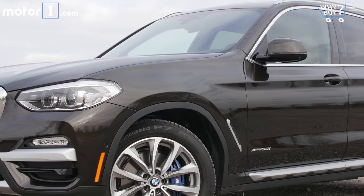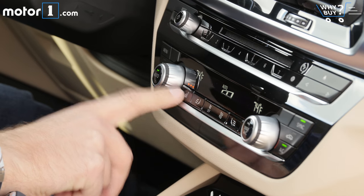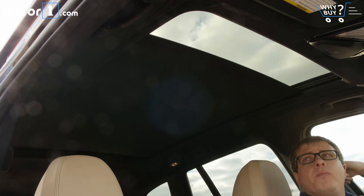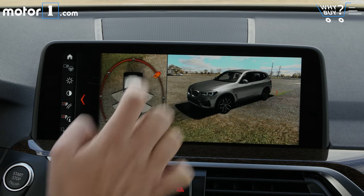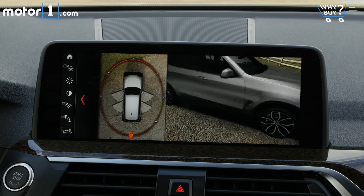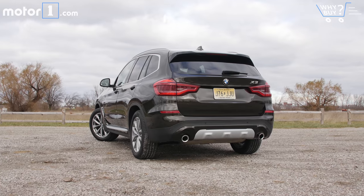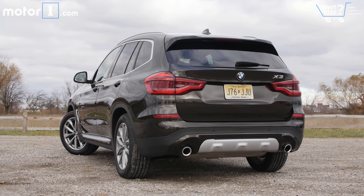Is it well equipped? The X3 is absolutely loaded up with great features, including a heated steering wheel, heated front and rear seats, LED headlights, an enlarged panoramic sunroof, a head-up display, navigation, a 360-degree camera system, wireless phone charging, automatic parking, and more. This particular car also has the dynamic handling package that, as we'll talk about later, improves the fun-to-drive character.